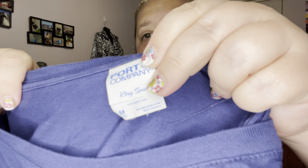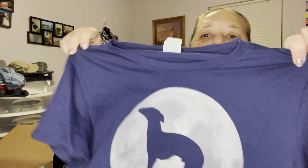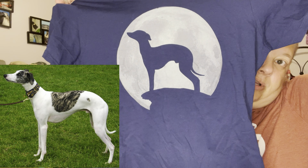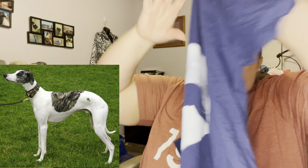This is Port and Company, size medium, and it's a dog on a cliff in a moon — it looks like a whippet or greyhound probably. I'll definitely use those keywords. It's definitely a women's shirt — it's got that fitted look — so maybe some whippet mom wants that.